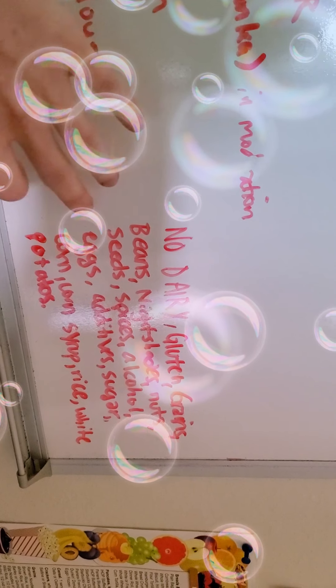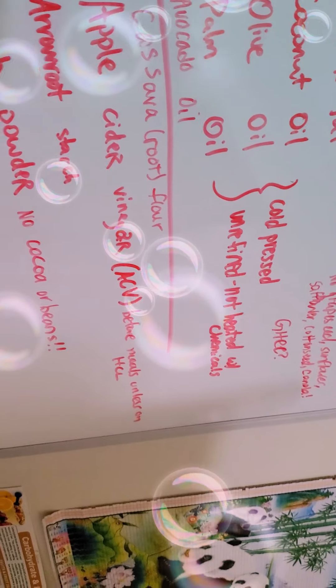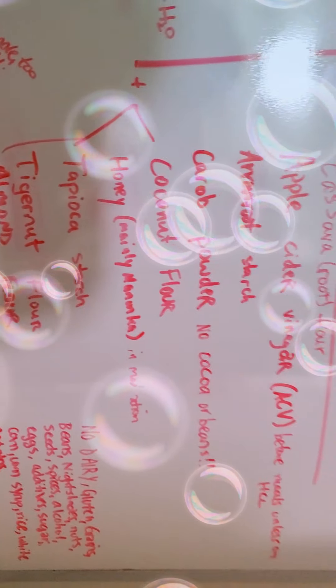Most people on this diet want to do no dairy, no gluten, no grains, no beans, no nightshades, nuts, seeds, spices, alcohol, eggs, additives, sugar, corn, corn syrup, rice, white potatoes, etc. So ghee does fall into that category. It's up to you how seriously you want to take these protocols.